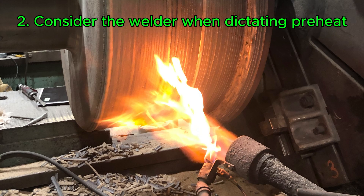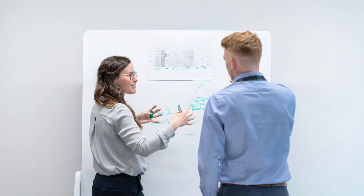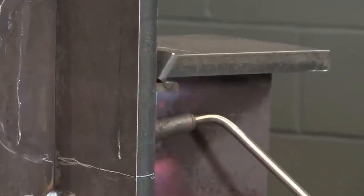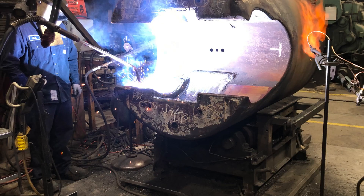Two: preheat is more than just a number. Preheating is a critical step for many higher-carbon and alloy steels. It's essential for preventing hydrogen-induced cracking and ensuring proper mechanical properties. Engineers rightly specify preheat temperatures based on material properties and code requirements. However, the reality on the shop floor can be quite warm — when a welder has to spend hours working in close proximity to a part preheated to 300°F or higher, it creates an incredibly challenging and uncomfortable environment.